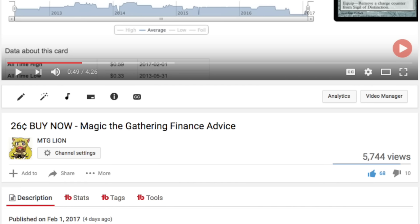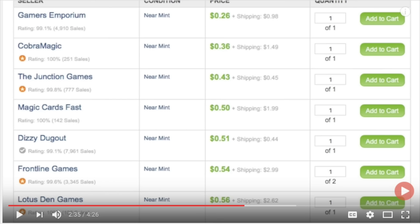Four days ago I made a video about buying a certain card for 26 cents, and I have all the evidence that at the time I made the video it was 26 cents because I screenshotted it. I obviously bought some copies around 26 cents, 40 cents, 50 cents around that price point, and then when I was done buying and confirmed buying it, I took a screenshot of what was left — and this is what it was.